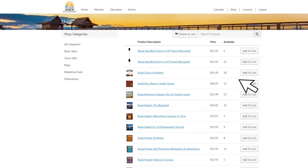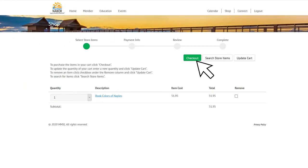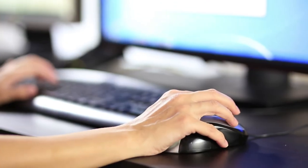Once you find the products you want to purchase, click on add to cart. Then checkout. You'll enter your payment information as well as have a chance to review your order.